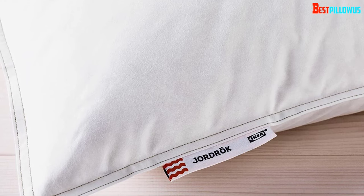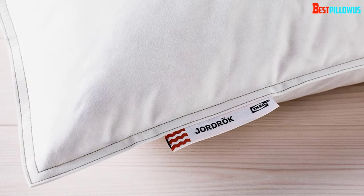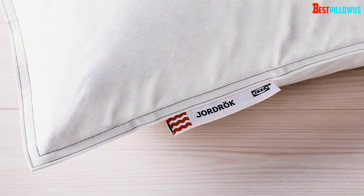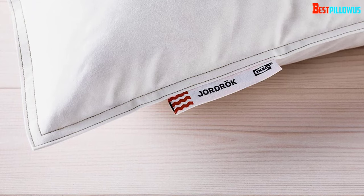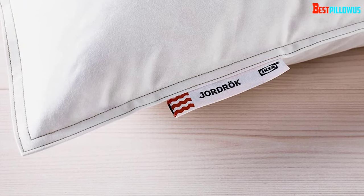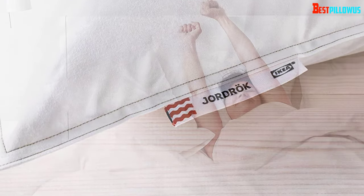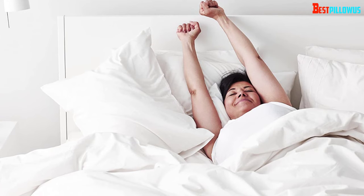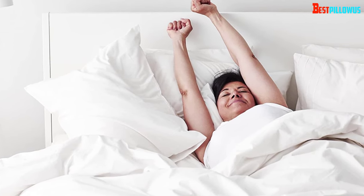The pillow may look a bit thin at first impression, but don't get confused — it is basically designed for people who like to sleep on such thin pillows. Especially people who have neck pain and sleep on their back will find it convenient. The firmness is just perfect and it doesn't go away over time. It maintains the right alignment for the shoulder, neck, and head. You can prevent back pain or neck pain with this pillow.